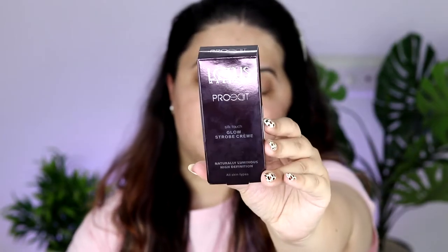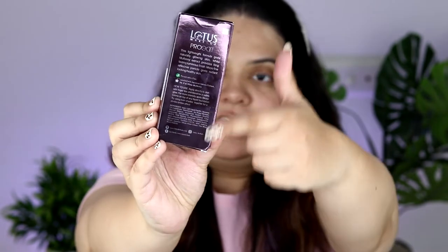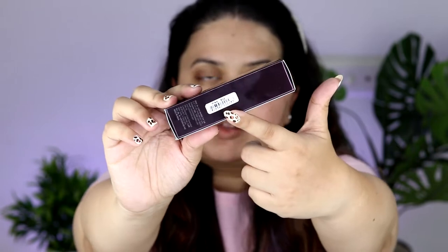This strobe cream will cost you just ₹525 — most stroke creams are in the thousand-rupee range, but you're getting this for almost half the price. The outer packaging comes in a cardboard box with all the information mentioned: ingredients, how to use, MRP, and expiry date. You can even check their website and possibly get it in the ₹300–₹400 range.